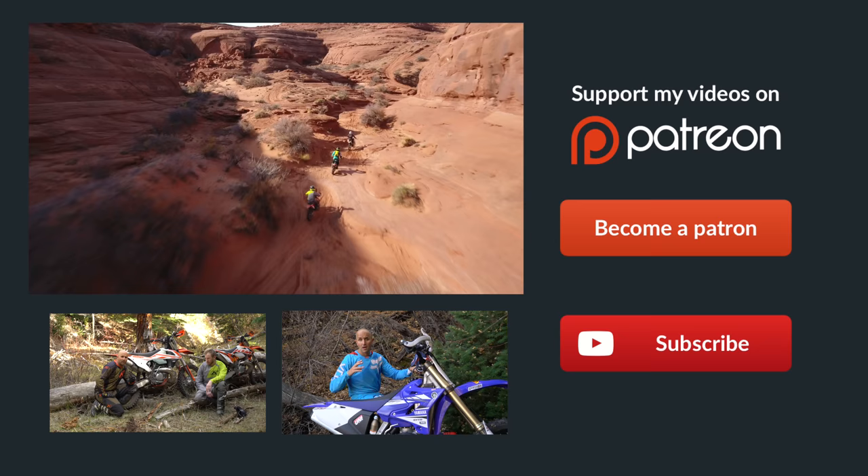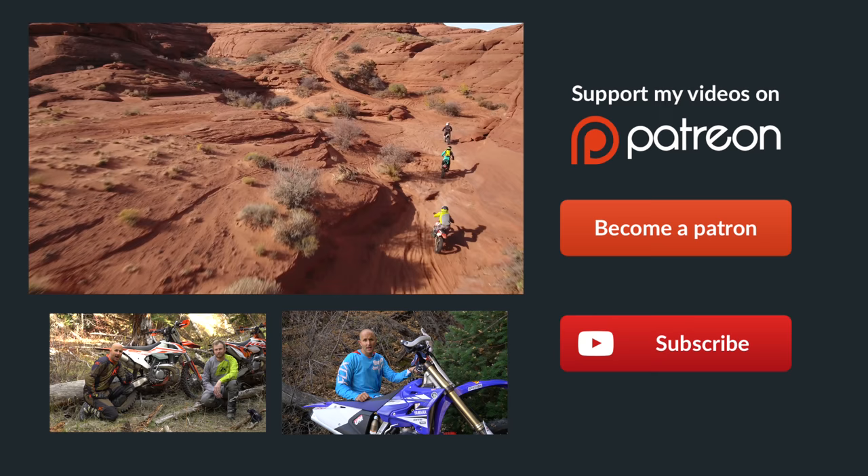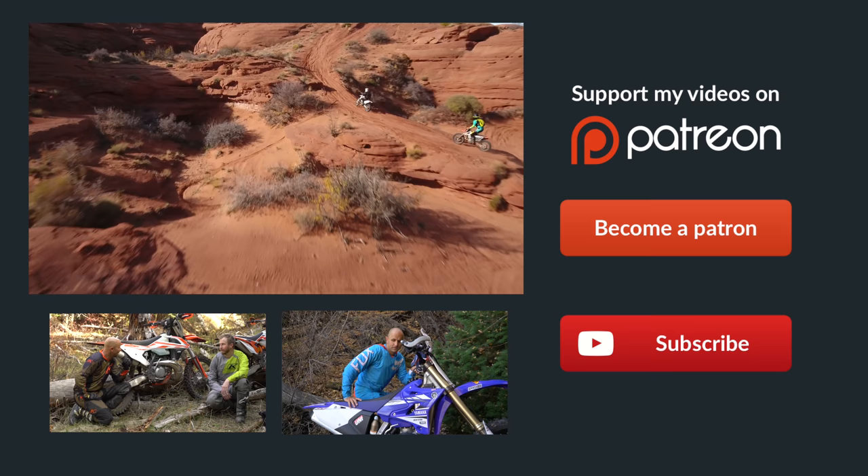Hey guys, if you didn't already know, Patreon is the best way to support Dirt Bike Channel. We've got some really cool rewards over there, so click on the link to become a patron. You can donate as little as $1 per month and it would really help us out. Thanks a ton guys.